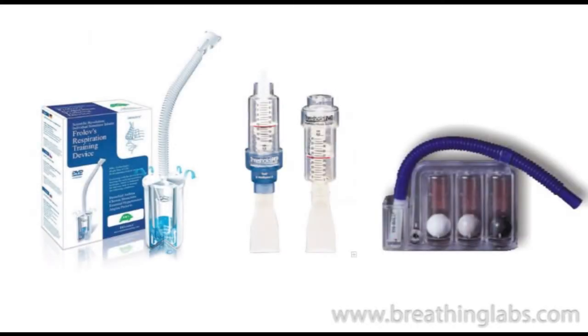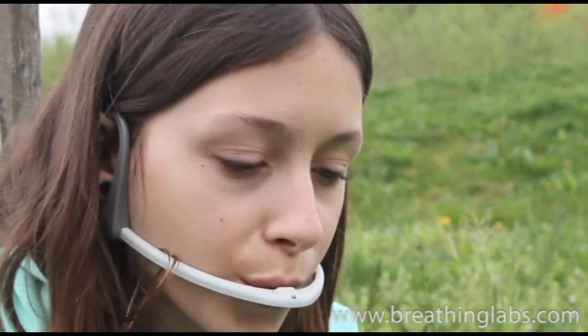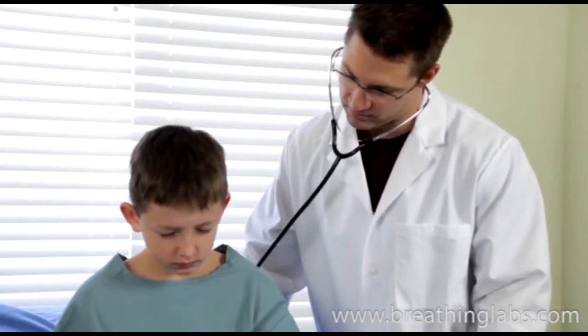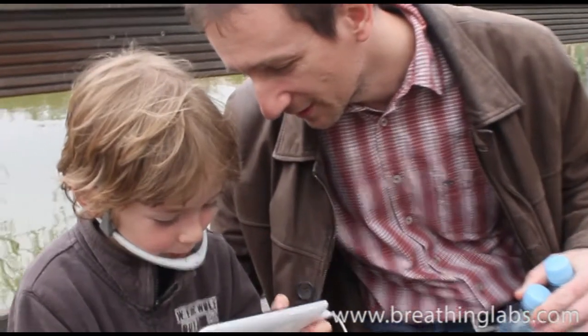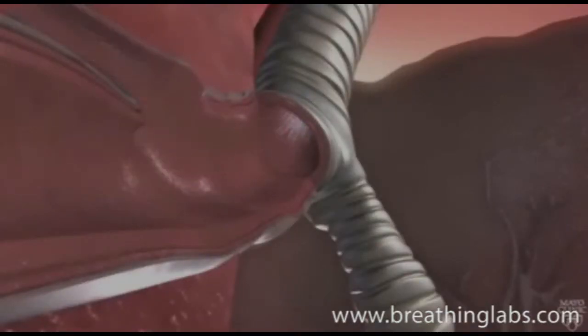With other breathing exercise devices, the user blows into a pipe or tube to create positive pressure during exhalation, which opens airways and releases a greater amount of air than with normal breathing. With the medically approved pursed lip breathing technique, kids provide such pressure themselves by exhaling through pursed lips. Physicians recommend this technique to asthma patients when experiencing asthma attacks. Breathing through pursed lips extends exhalation, opens airways, and makes breathing easier. Oxygen can now bind more easily and breathing becomes slower and deeper.